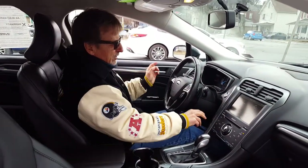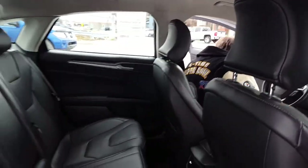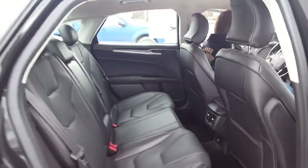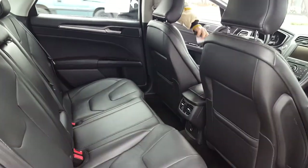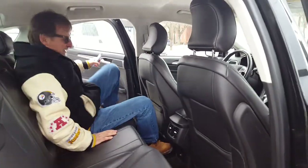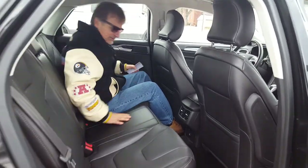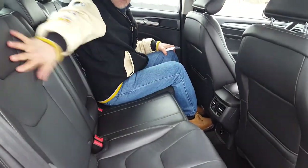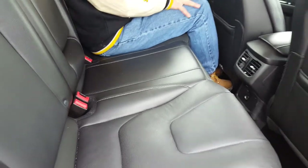Let's take a look at the backseat — very impressed with how much room these have. Good leg room, back seats fold down, and look at the style on these — it's just like a sports car, really neat.